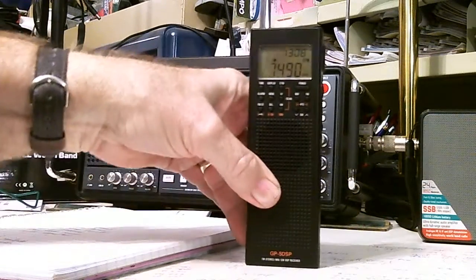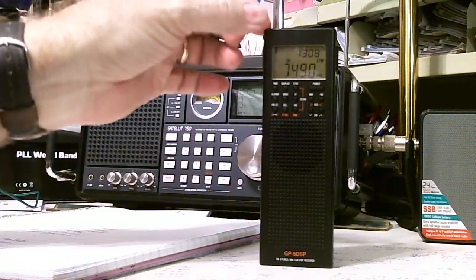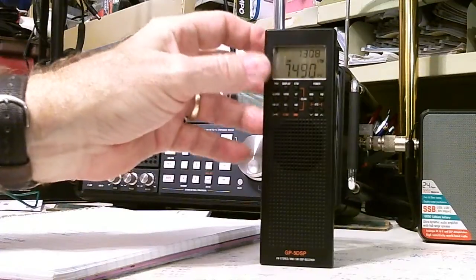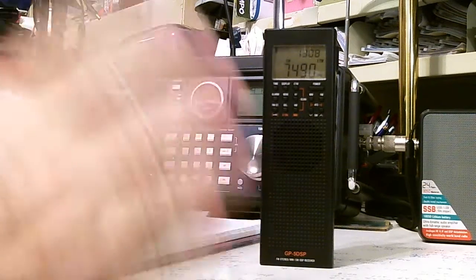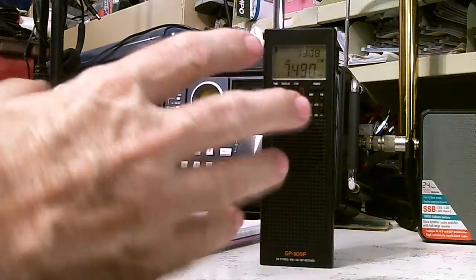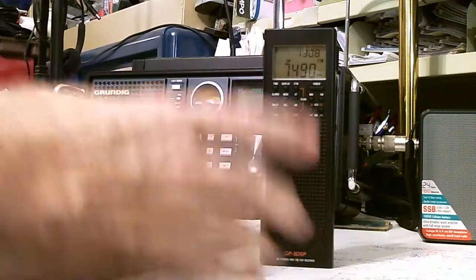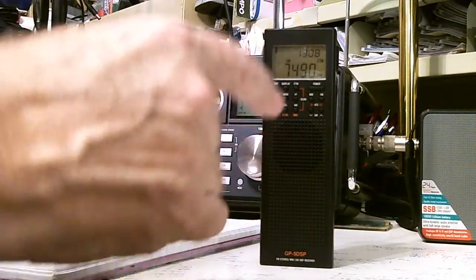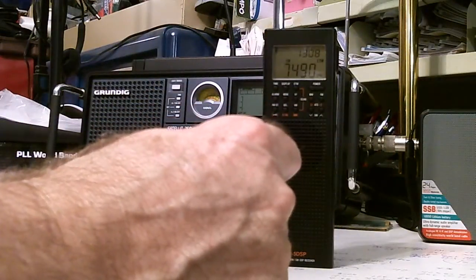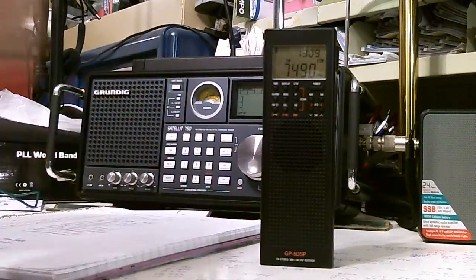WBCQ is in there but very weak. I'm rotating the radio to try to null out the noise from the computer. Of course I'm using the internal whip antenna — no external antenna on this radio right now. If you're in an office or house with a lot of interference, you really should use an external antenna, and better yet have it come in on a shielded cable.